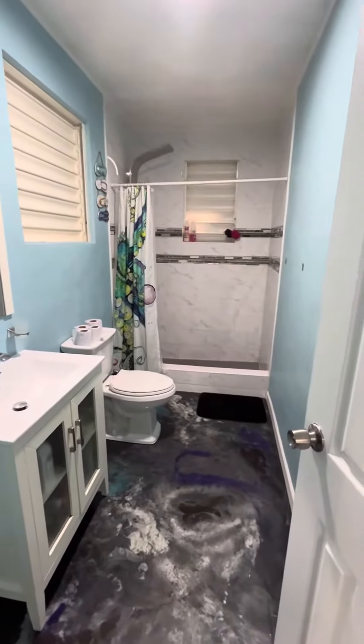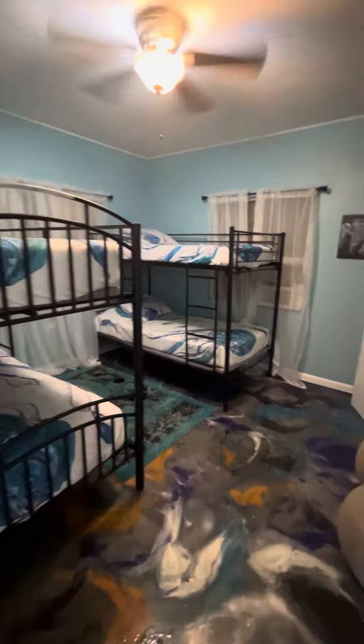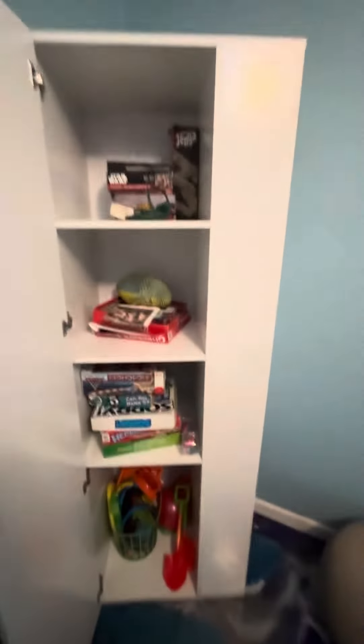Here is the bathroom and the back bedroom. Back here sleeps four with the double bunks. You also have some games and more beach toys in this closet — little closet system here.